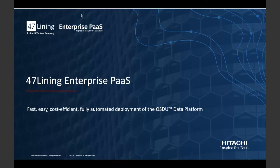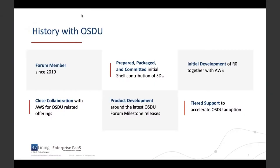I am joined by Mick Bass. Mick leads the 47 Lining team and serves as our forum focal point. 47 Lining is a boutique consultancy and software as a service development business within Hitachi Ventara. We help industrial customers transform their business through data platforms in the cloud. We have been working alongside AWS and other forum member organizations since 2018. We worked directly with Shell to package and make their original STU contribution available to the OSDU forum, and worked with Shell, AWS, and others in a cross-forum Tiger team to first demonstrate multi-vendor workflows atop the OSDU data platform.